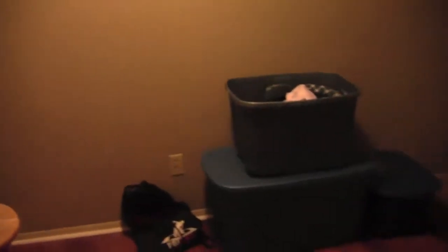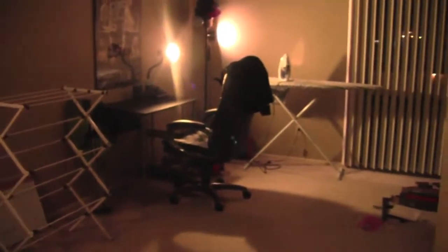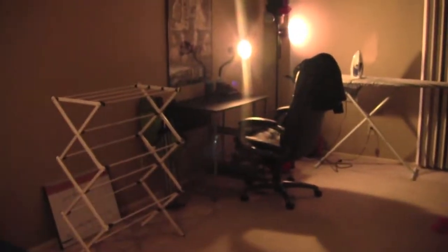Even though I have an actual job, this is just some stuff that we haven't moved in yet. Then we have good old where I do my videos, ironing board, all that good stuff.